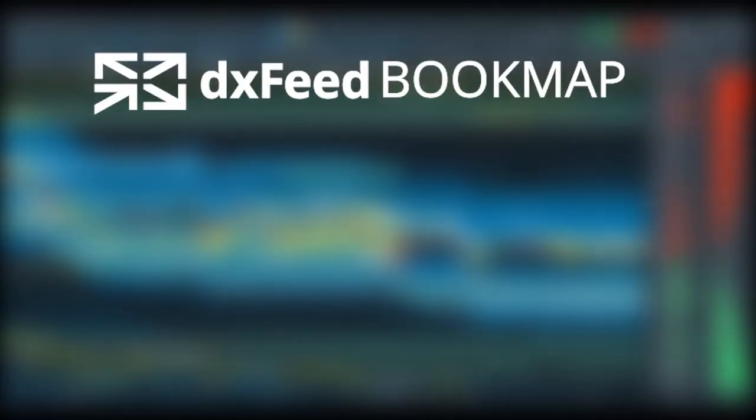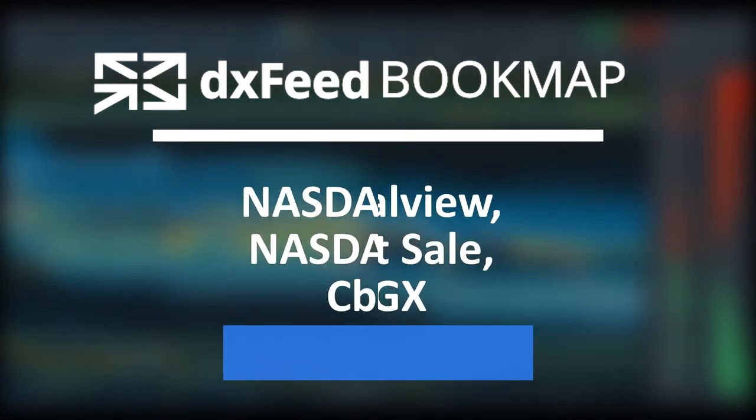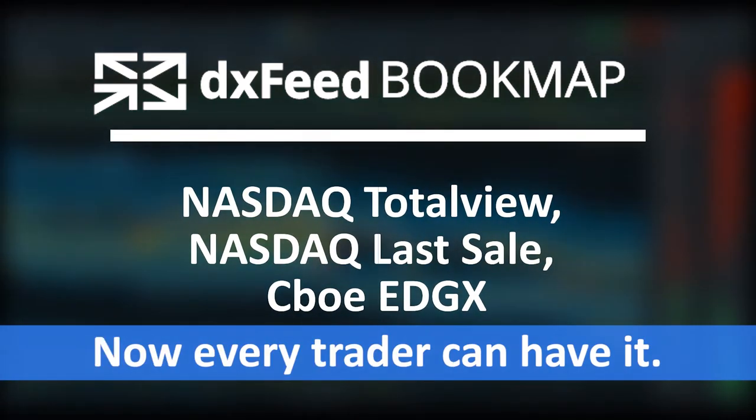Use the combination of the most advanced visualization platform and US stocks data feed to reach new heights in your trading. Discover DXFeed Bookmap now.